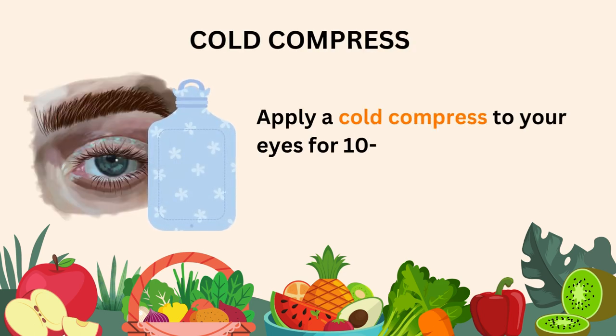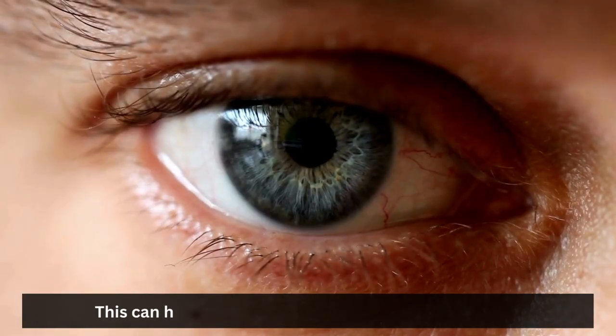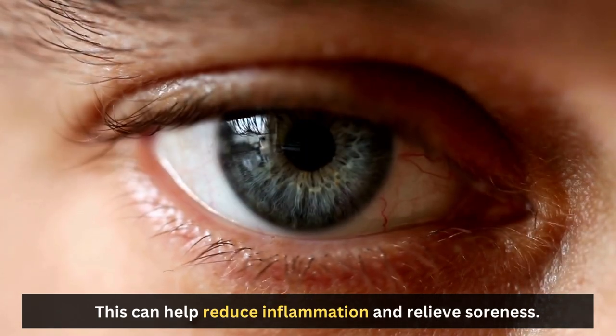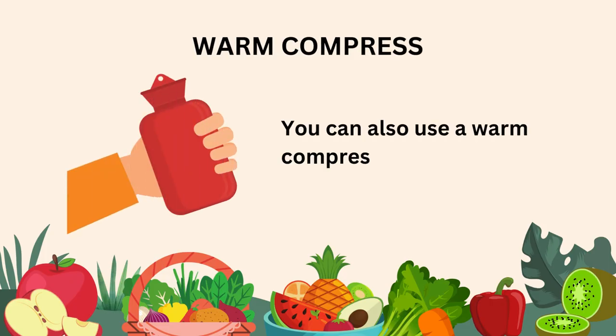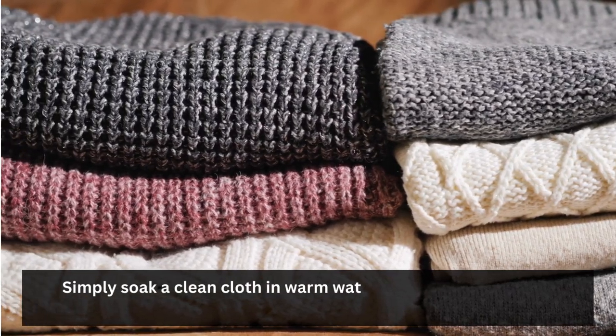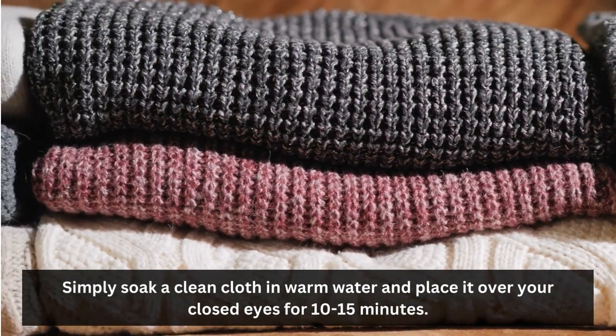Cold compress: Apply a cold compress to your eyes for 10 to 15 minutes several times a day. This can help reduce inflammation and relieve soreness. Warm compress: You can also use a warm compress to relieve soreness. Simply soak a clean cloth in warm water and place it over your closed eyes for 10 to 15 minutes.